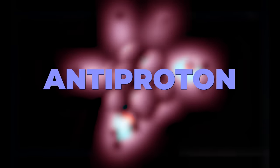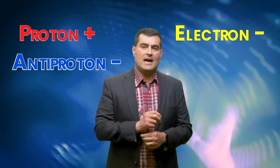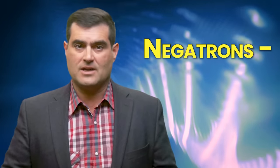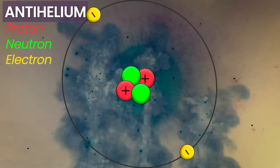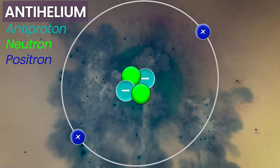Now, the antimatter equivalent to the proton is known as an antiproton — the opposite of a proton. The opposite of an electron is called a positron. Where a proton has positive charge, an antiproton has negative charge. Where an electron has a negative charge, a positron has a positive charge. Actually, one of my kids thinks we should have called electrons negatrons. I agree.